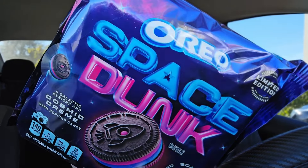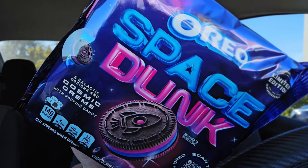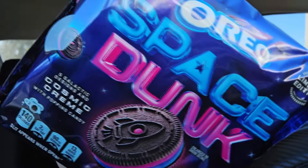Oreo Space Dunks. The Space Dunk Oreo Limited Edition. It's the 10.68 ounce bag and it is cosmic. Look at this — cosmic cream, some popping candy, and it's coming at you. We're going to check it out. Cue the intro.